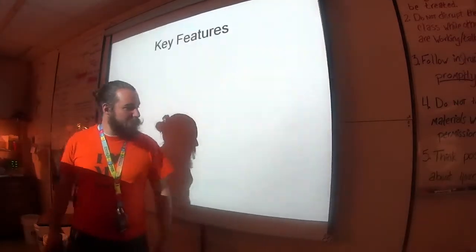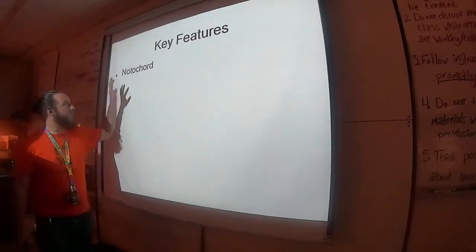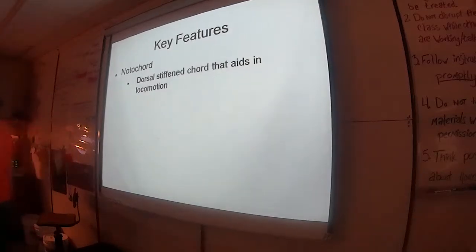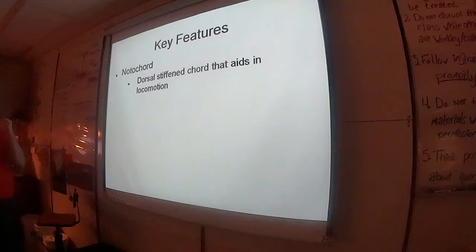Phylum Chordata — we're skipping a kind of Dermata; we'll come back to that next week because I haven't written the lecture for it yet. All members have a notochord. What that is is a dorsal, stiffened, hollow, supportive structure used for locomotion.